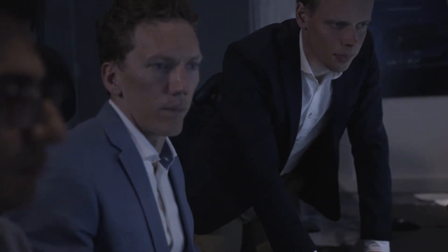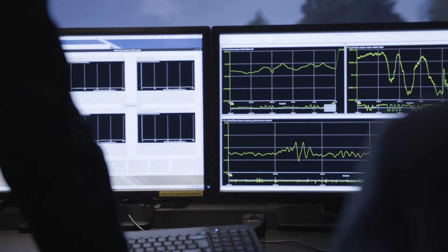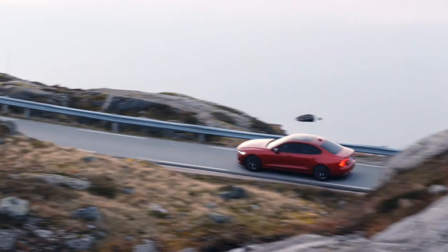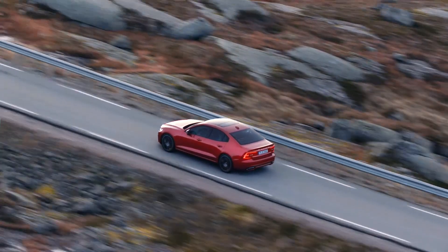With the simulator, we have an excellent foundation once the real-life testing begins. It's about making the car better, not just saving time. I believe we have created the best driver's car so far in Volvo's history.